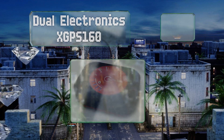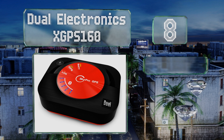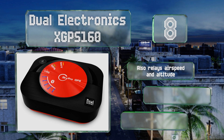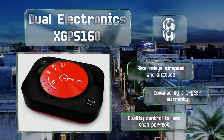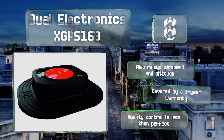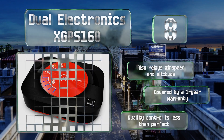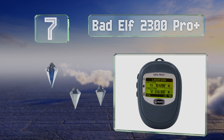At number eight, striking an excellent balance between price and performance, the Dual Electronics X GPS 160 is a good way for casual aviators to keep tabs on where they are. It lasts for 10 hours per charge and includes a snugly fitting non-slip pad for installation in your aircraft. It also relays airspeed and altitude and is covered by a one-year warranty, though quality control is less than perfect.